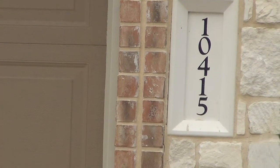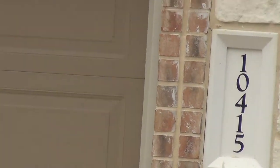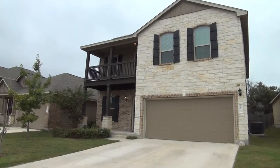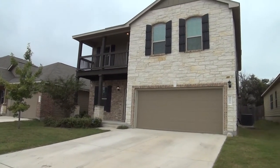I'm here at our new listing at 10415 Ashbury Creek, San Antonio, Texas 78245. This is the condition of the home as of November 7, 2017 at 10:35 a.m.